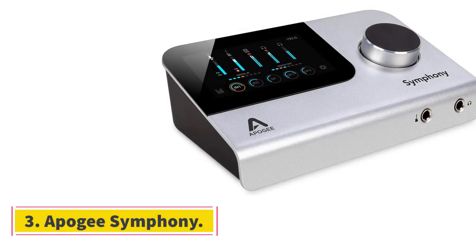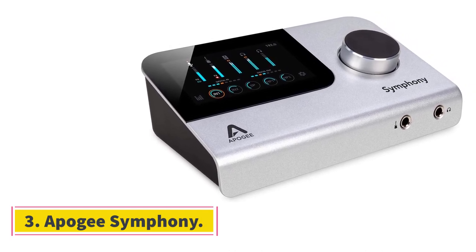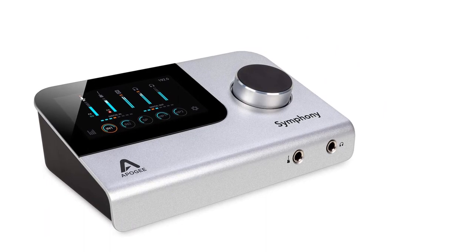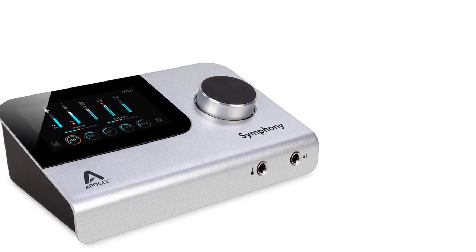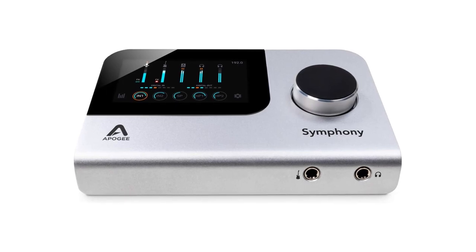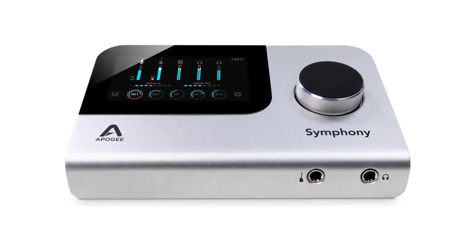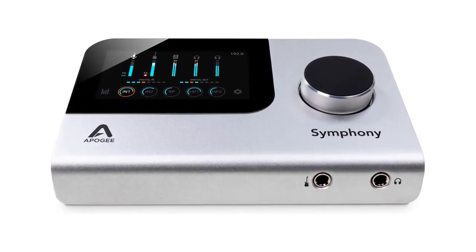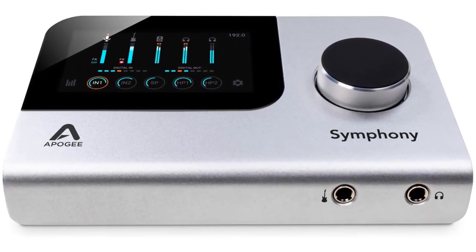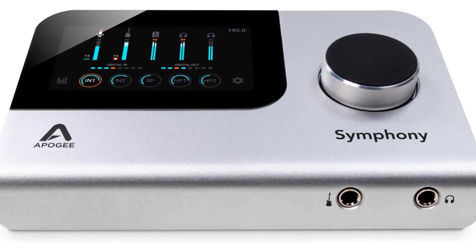Number 3: Apogee Symphony. If you are looking for a high-end audio interface for your home setup, the Apogee Symphony is one of the ideal choices. It's feature-packed with superlative audio quality, two great preamps, easy to use with the LCD touchscreen, and versatile due to its hardware DSPs and a handful of DSP-accelerated plugins.